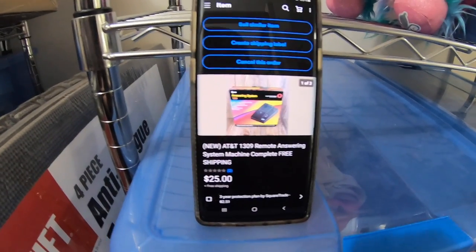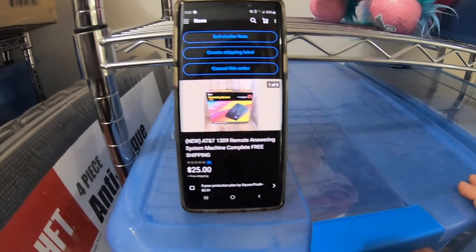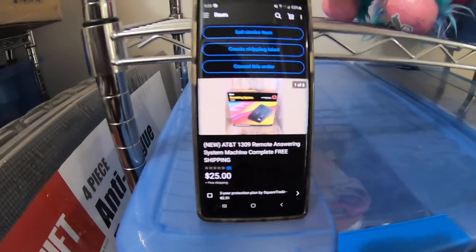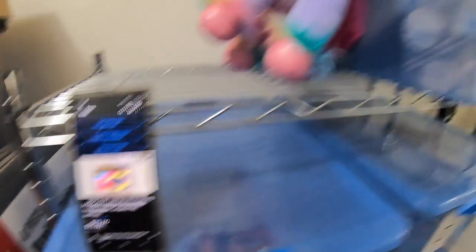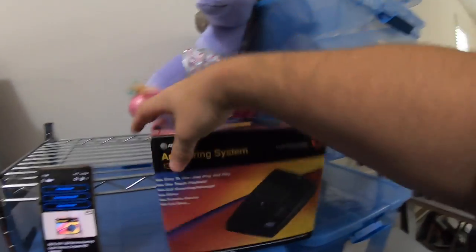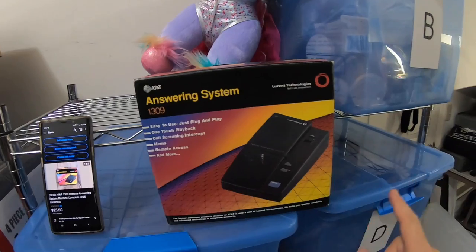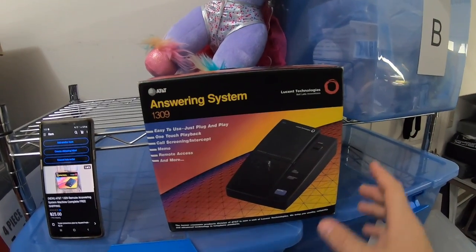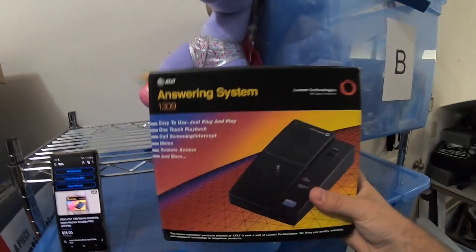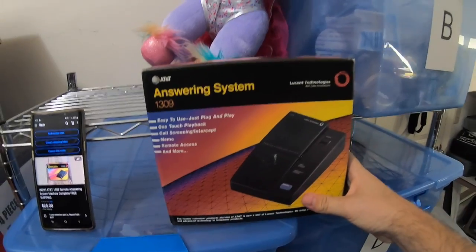Next item sold is a vintage AT&T answering machine, brand new in the box, sealed. I picked this up in a video about two weeks ago. It was only listed for maybe four or five days before it sold for $25 free shipping. I believe I paid about $4 for this. I bought the answering machine and a telephone — one was $4 and one was $3. So four bucks into $25 free shipping — it'll probably cost nine or ten bucks to ship out. Not too bad.